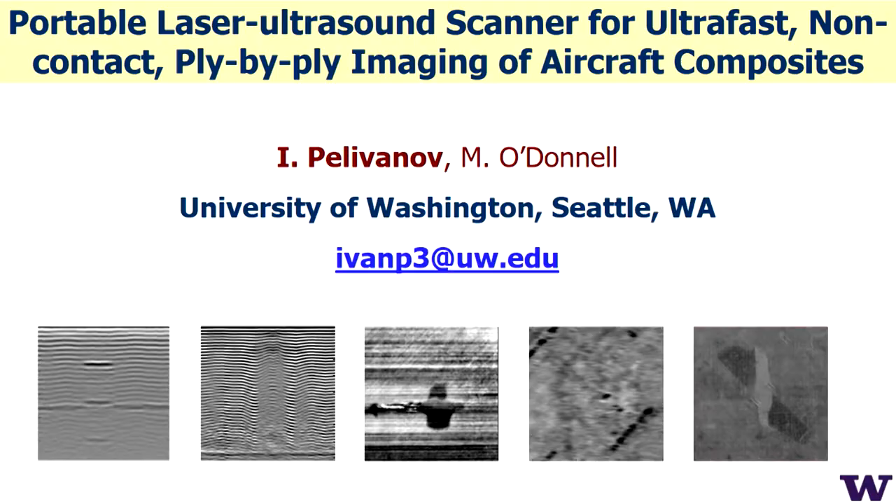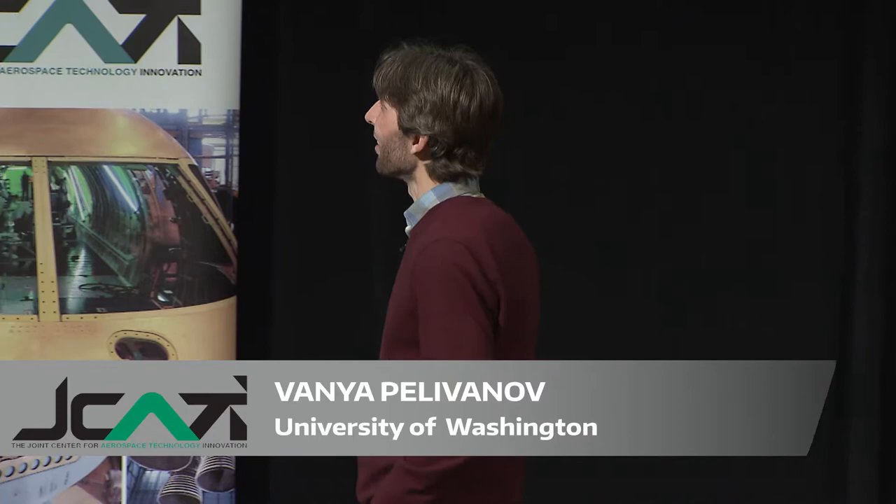Thank you very much for the introduction. My name is Ivan Plyvanovsor and Vanya is a nickname because I have Russian roots. Vanya is the most popular name in Russia. We belong to bioengineering.